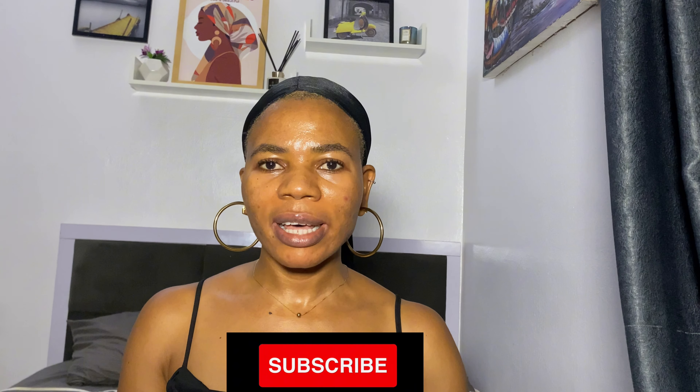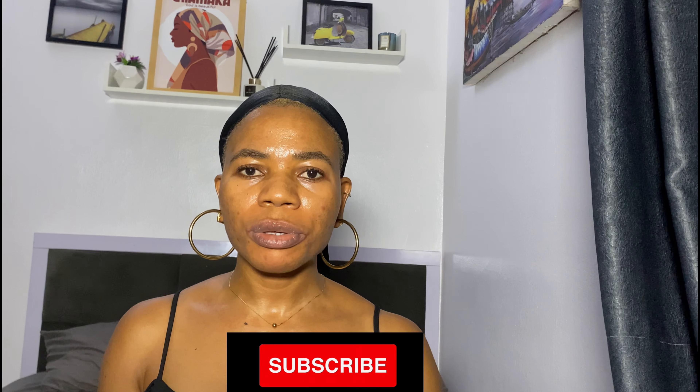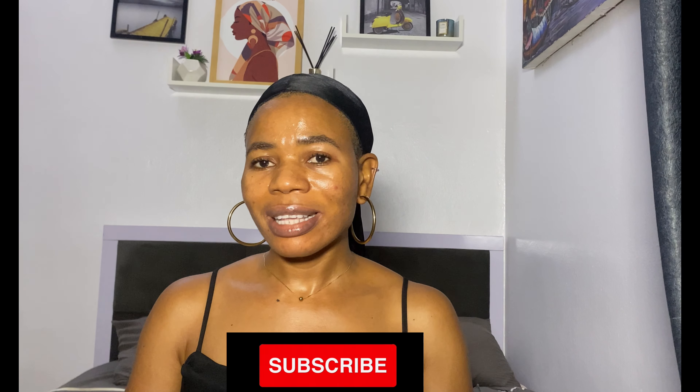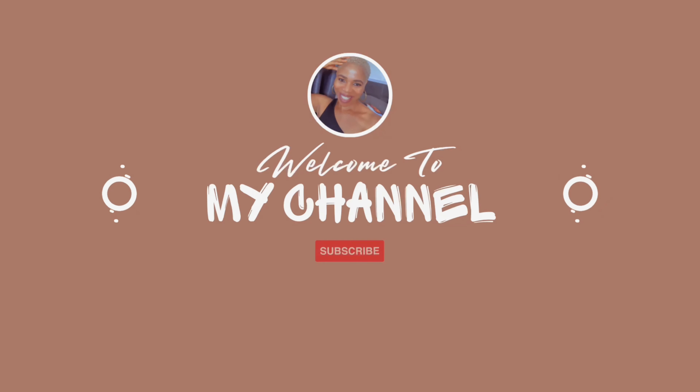Hey loves, welcome back to my channel. It's your girl Chiamaka. In today's video, I'm going to be showing you five affordable products you can buy for 13,950 naira. This is student budget friendly — if you're a student who always wants to start a skincare routine but doesn't know how to go about it or which products to buy because of cost, I bring you good news.